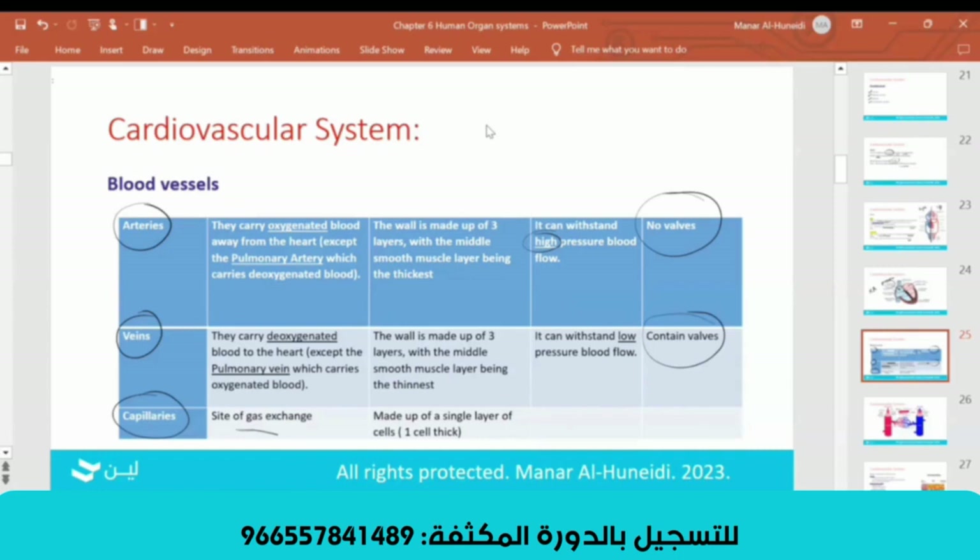Deoxygenated blood is absolutely red. But why is it usually drawn blue? Because it is full of CO2 — that's why it's bluish-red. You can see your veins near your neck or your hands. They are not blue, but bluish-red.